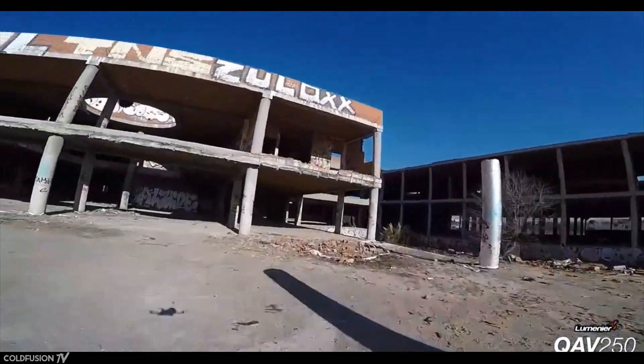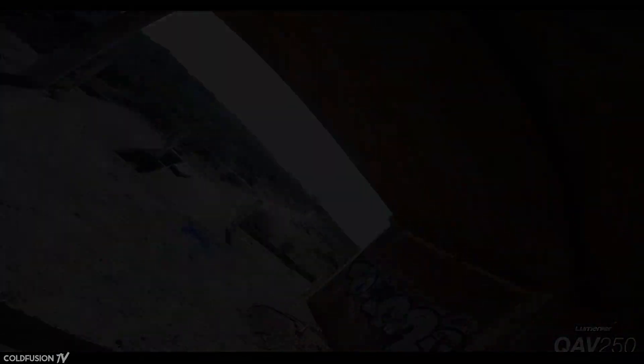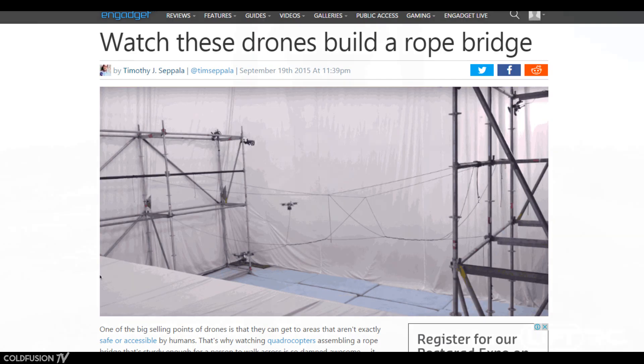So what am I talking about here? What if I told you that a team of drones built a bridge out of rope, all by themselves? Well, exactly that just happened last month. Let's get the story.